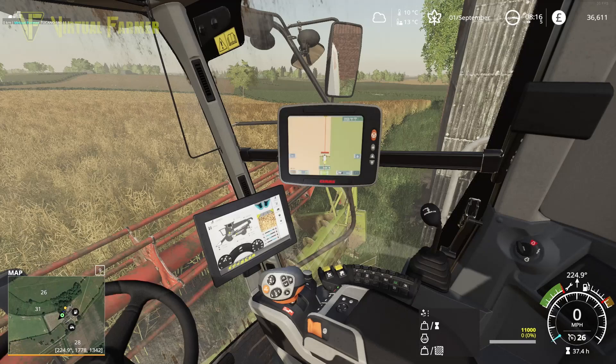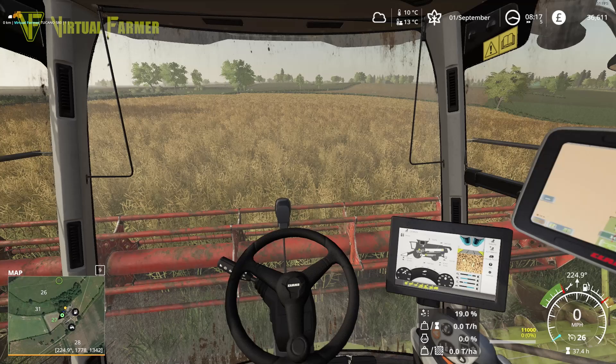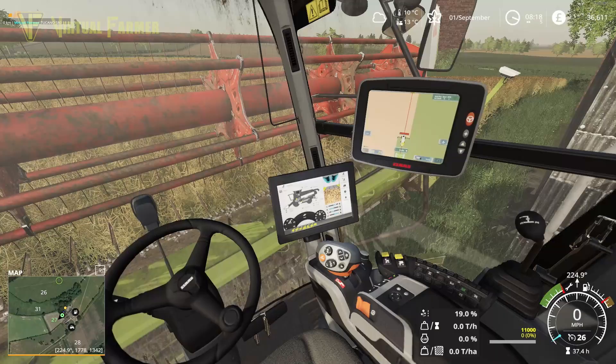I'm going to start up the thresher first. There we go — lift our head up and get that started up. Sounding great, and then we're going to go into the crop.